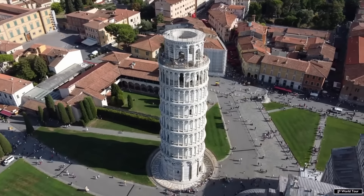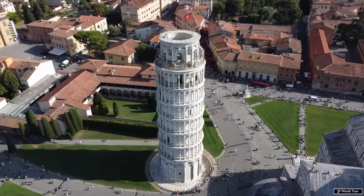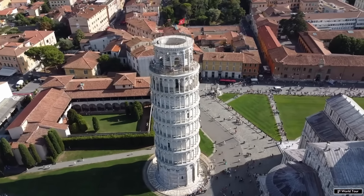Overall, the tower took 200 years to complete with intervening wars and periods where they were waiting for additional settlement and tilting to stabilize. But the tower has withstood the test of time.